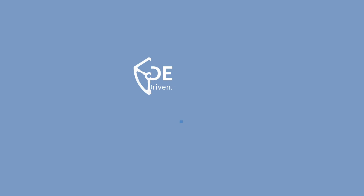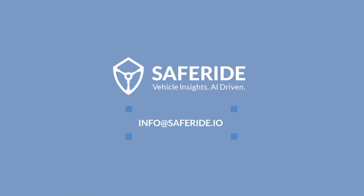To learn more about SafeRide's VHM solutions, contact us at info@saferide.io.